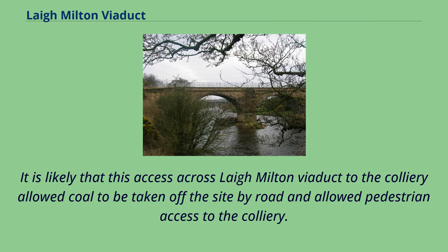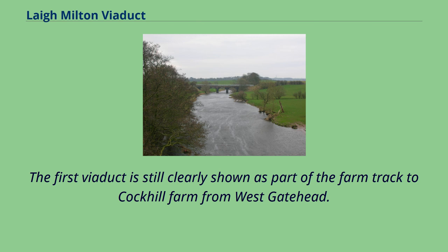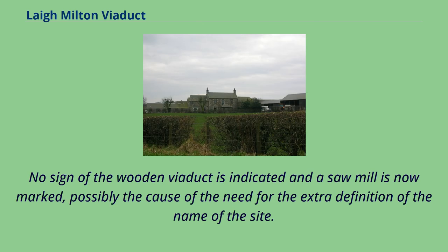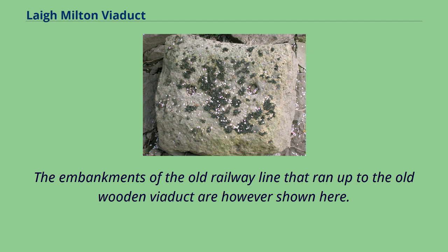It is likely that access across Laigh Milton Viaduct to the colliery allowed coal to be taken off the site by road and allowed pedestrian access. The 1911 Ordnance Survey map marks the trackbed alignment of the first and second bridges, whilst the 1860 mineral line to Thornton and Gatehead Collieries is now shown as a footpath. Fairley Colliery is still active with several sidings and spoil heaps. McNaught's map of 1912 shows the colliery siding and indicates access over the old viaduct to West Gatehead. The 1921–28 Ordnance Survey map shows the area as Laigh Milton for the first time, with the first viaduct still clearly shown as part of the farm track to Cockhill Farm. The embankments of the old railway line running up to the old wooden viaduct are also shown.